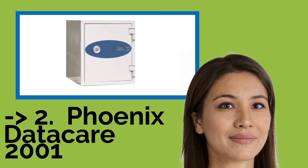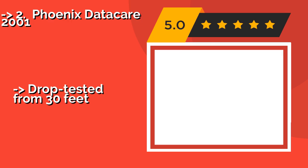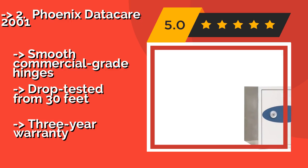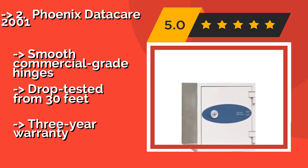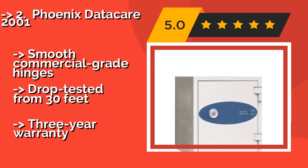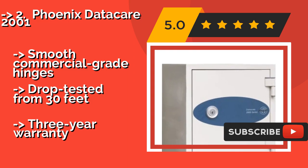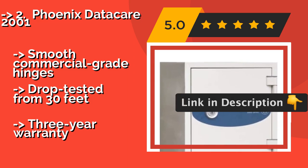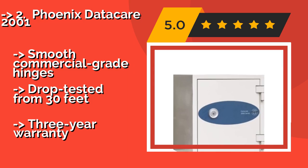The second best product is the Phoenix Data Care 2001. With both humidity and temperature control in mind, the Phoenix Data Care 2001, about $599, is the ideal storage solution for protecting anything from magnetic tapes to hard drives, laptops, and mobile devices. Its water-resistant seals prevent damage from sprinkler systems, and it features smooth commercial-grade hinges and has been drop-tested from 30 feet. It comes with a three-year warranty.